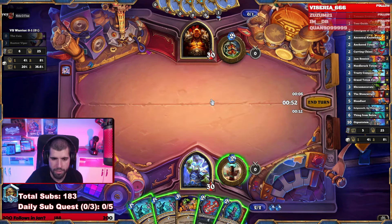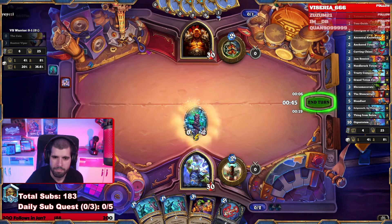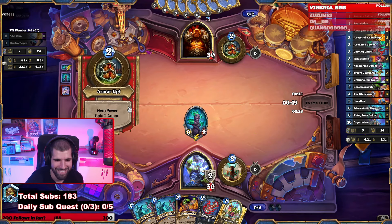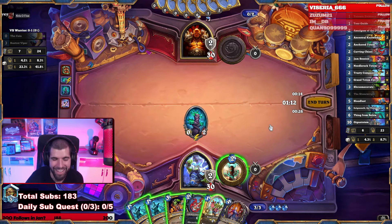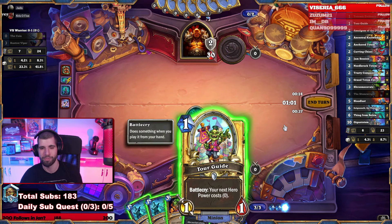That's a nice turn now, isn't it? Totem. About 80% of our deck is totem, so gotta be a bit more specific. Our hand only has one that says totem though. We got the girl on curve so that's actually kinda hot. In that case I think we just tempo out — we play both the Carving and the Tour Guide and just play the hero power. Carving. Tour Guide. Swing. Hero power.